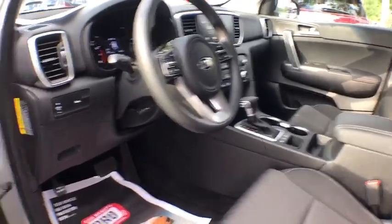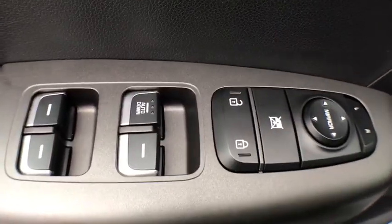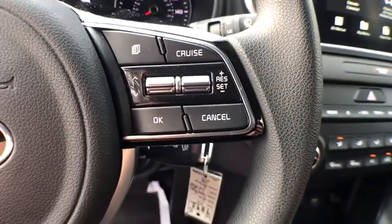Lane departure warning, traction control, keyless entry, Bluetooth, power steering, cruise control, center armrest, premium sound, power door locks, power windows, clock.